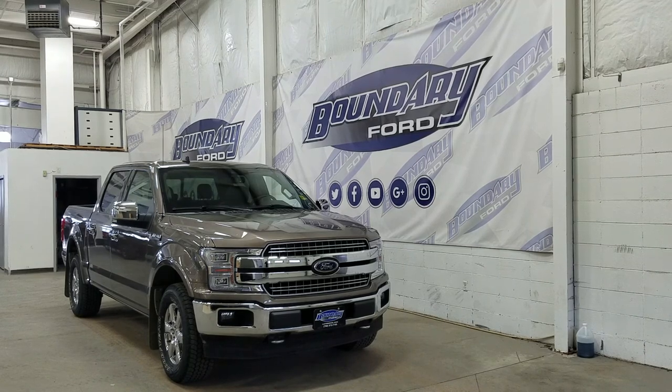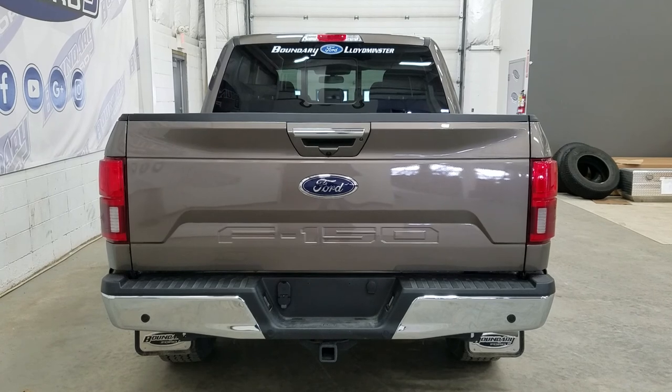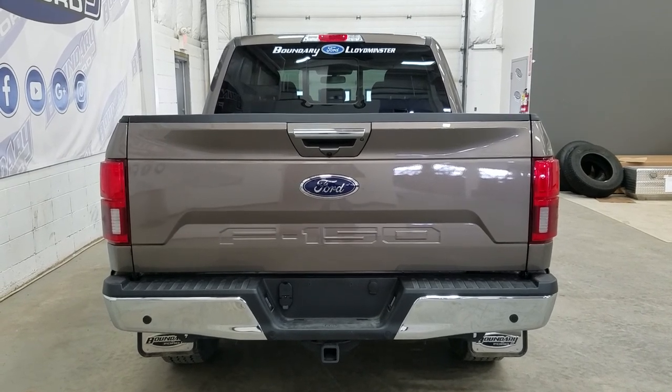This F-150 also comes with remote start. At the rear we have a trailer tow package, and underneath we have our spare 5th wheel as well as reverse sensors paired to a backup camera.